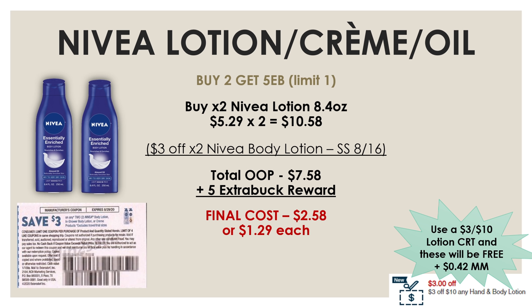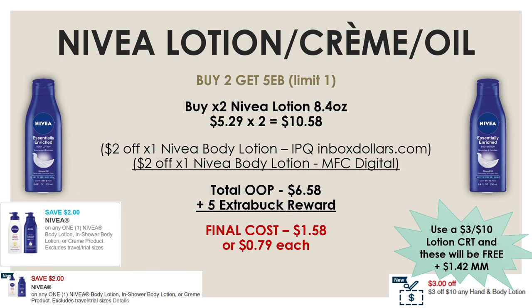If you don't have insert coupons, you can still do the Nivea deal. Pick up two of the 8.4 oz Nivea lotions and use a $2 off one Nivea body lotion internet printable from InboxDollars.com, plus a $2 off one Nivea Lotion manufacturer digital from the CVS app. Your out-of-pocket will be $6.58, but you'll get back a $5 extra buck reward for a final cost of $1.58, or $0.79 each. InboxDollars.com offers the same printable coupons as Coupons.com and pays you for every coupon you print or use, plus you get $5 just for signing up with the link in the description.